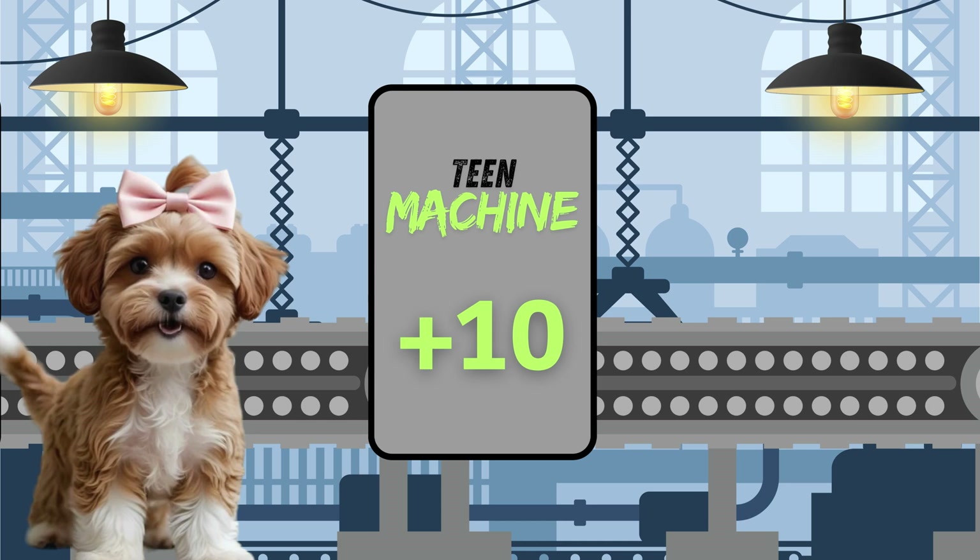Did you see that pattern? When you add 10 to a single digit number, the second digit is always the same as what we started with.